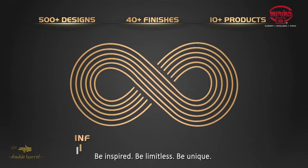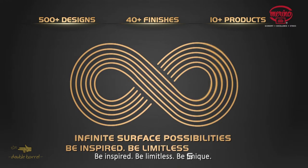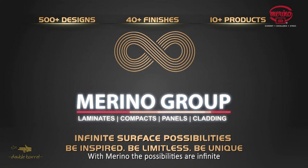Be inspired. Be limitless. Be unique. With Merino, the possibilities are infinite.